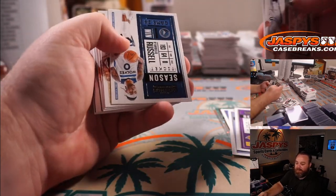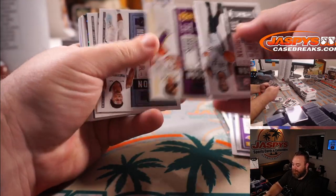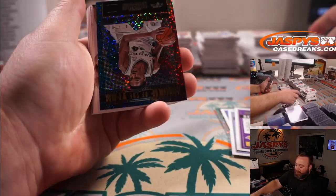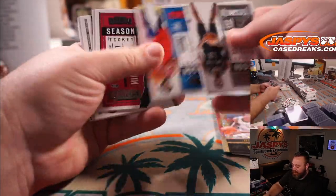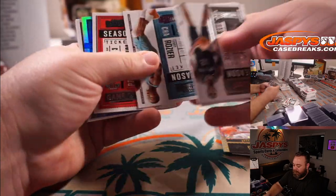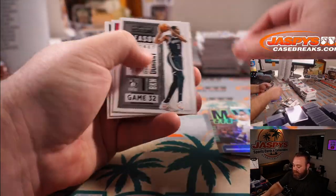LeBron James for the Lakers, Bradley Zissow. Devin Vassel for the Spurs again, Inku Kang. And Steph Curry for the Warriors, Bradley Zissow.